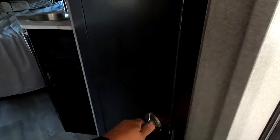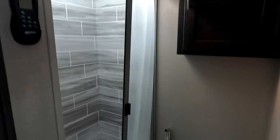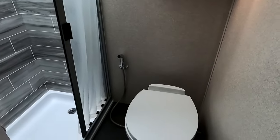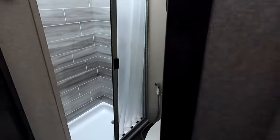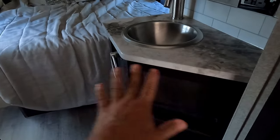On this side is the bathroom — nice stand-up shower with decent space. The toilet is in here as well; it's one unit. And the sink is right here before the bedroom, which is a little awkwardly placed.